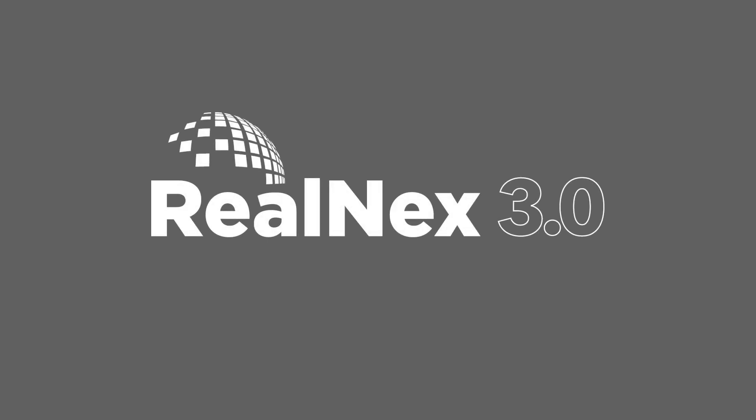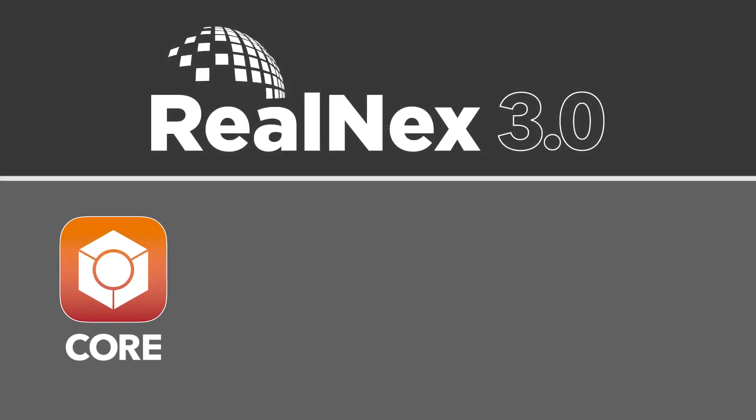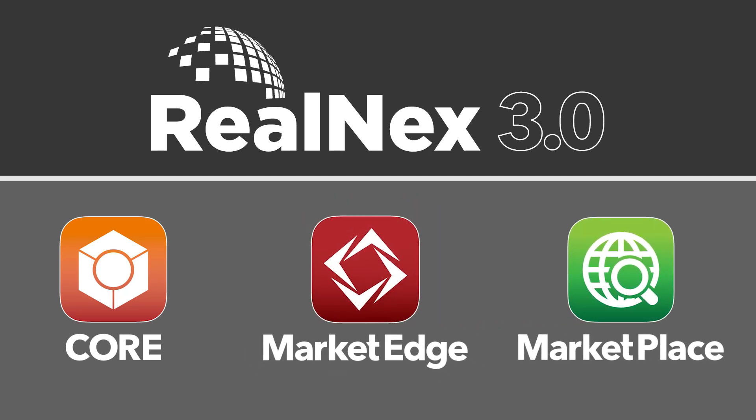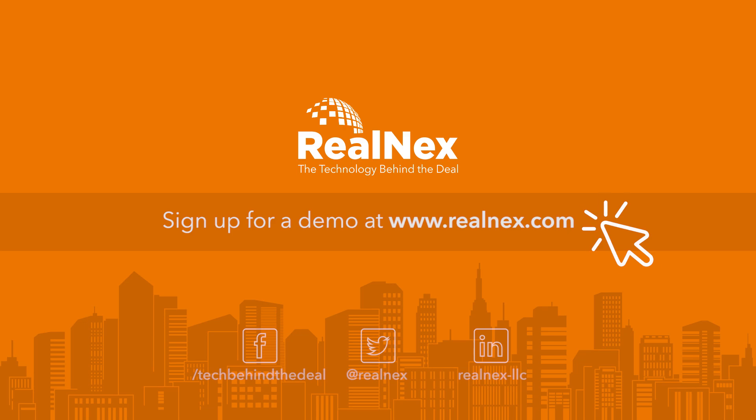Realnext is the most comprehensive integrated solution for commercial real estate professionals. Our tools give you the power to manage projects from beginning to end, simplify your processes, and close deals faster. Sign up for a demo today.